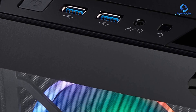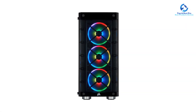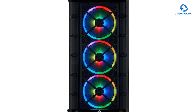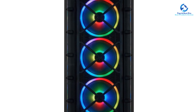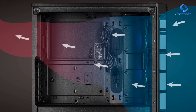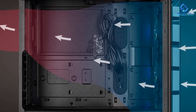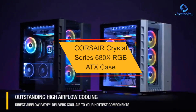Radiator support includes a 360mm front, 240mm top, and 120mm rear. Front I/O connectors include 2x USB 3.0 and 1x combo audio jack. One area where this case falls behind is that it uses tempered glass on both the side and front panels, which may not be ideal for cooling performance.